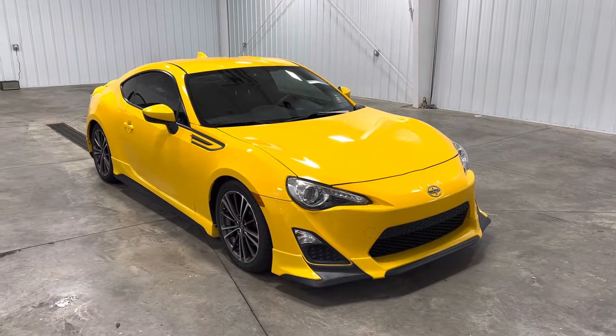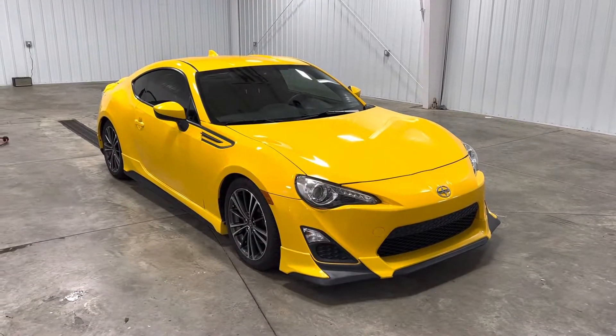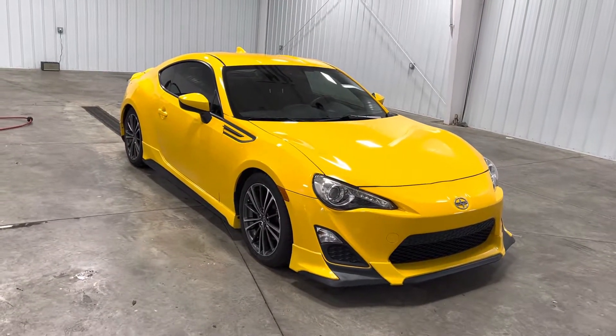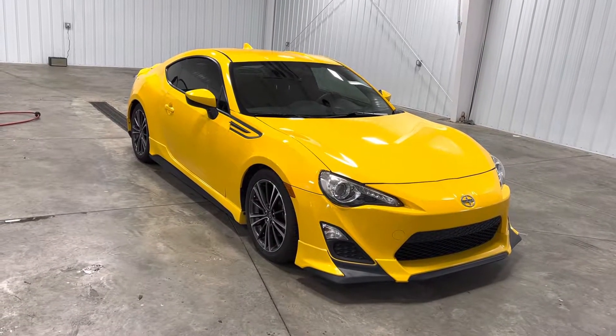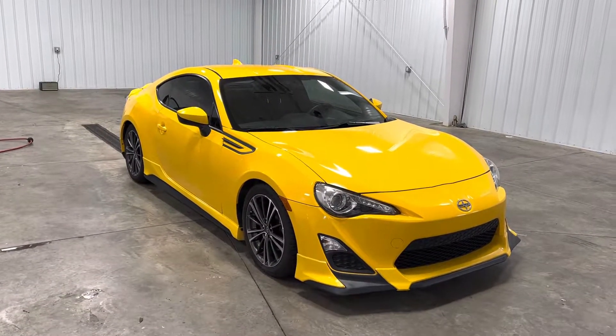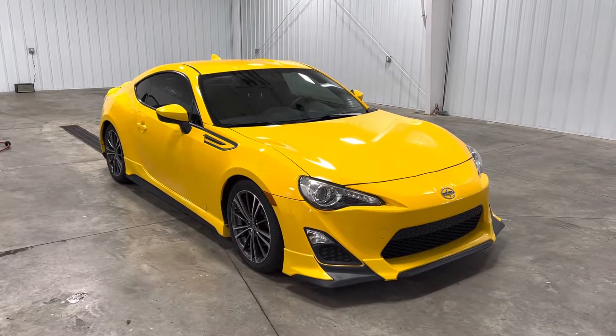What's going on everybody, my name is Spencer and welcome back ladies and gentlemen to another Midtown video. Today my friends you are in for a very special treat. You're looking at a 2015 Scion FRS Release, yellow exterior, 2.0 liter four-cylinder engine with only 48,000 original miles.